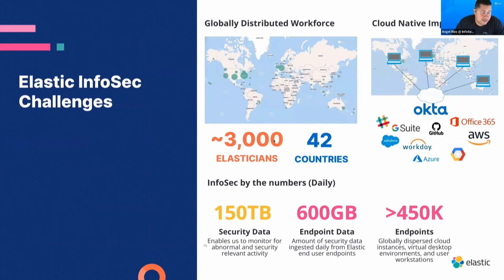We have our challenges. We are globally distributed by design — over 3,000 Elasticians in 42 different countries. One challenge is we don't have a central network where everyone connects. We need to get data from all different sources to ensure the folks connecting in are the appropriate Elasticians. We collect data from various cloud providers, feed them into the stack, and our detection team takes action on anything that might be malicious.